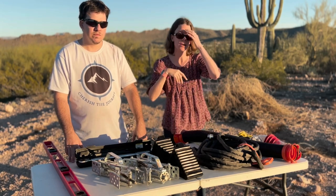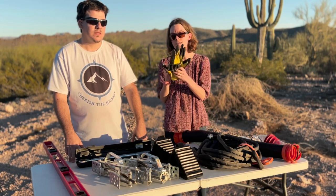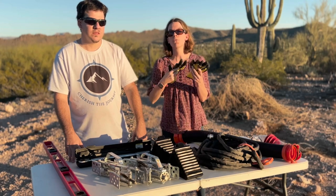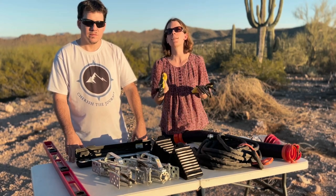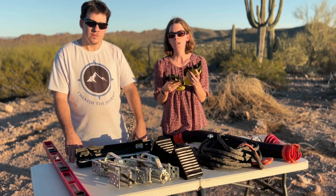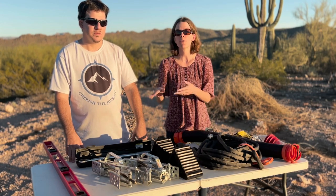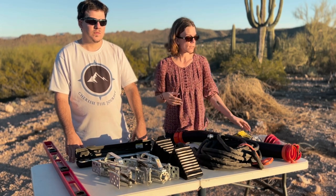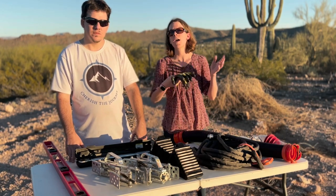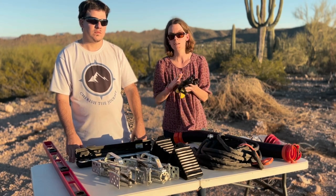We also recommend gloves. We have reusable ones that are easily washable — you can wash them in the sink when you get to your next destination. Some people prefer disposable gloves, but for us we just keep these in a bag, put them in a new bag each time after use, and wash them out when we arrive at our next spot.